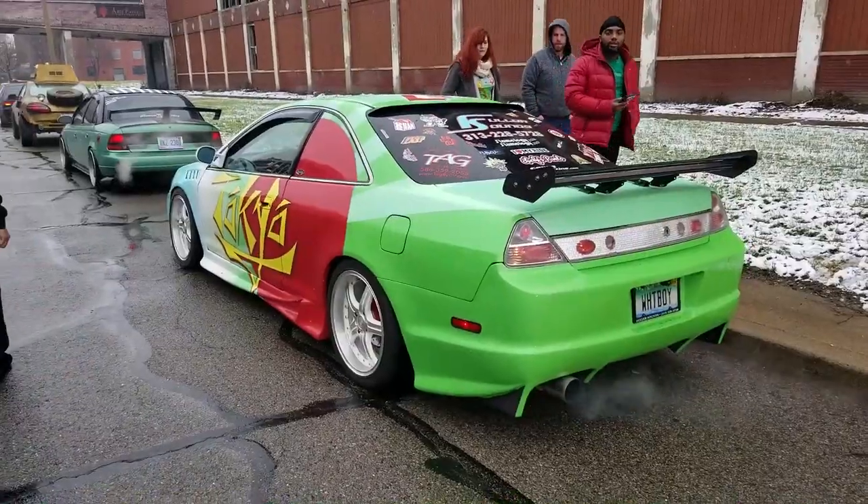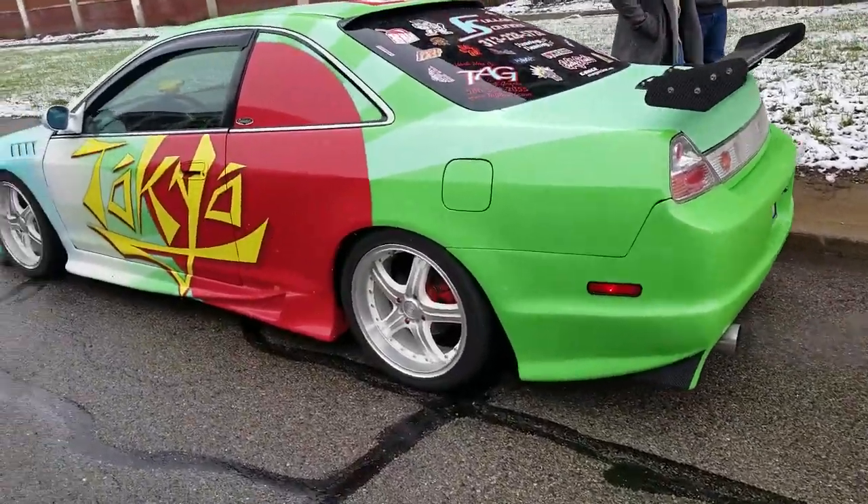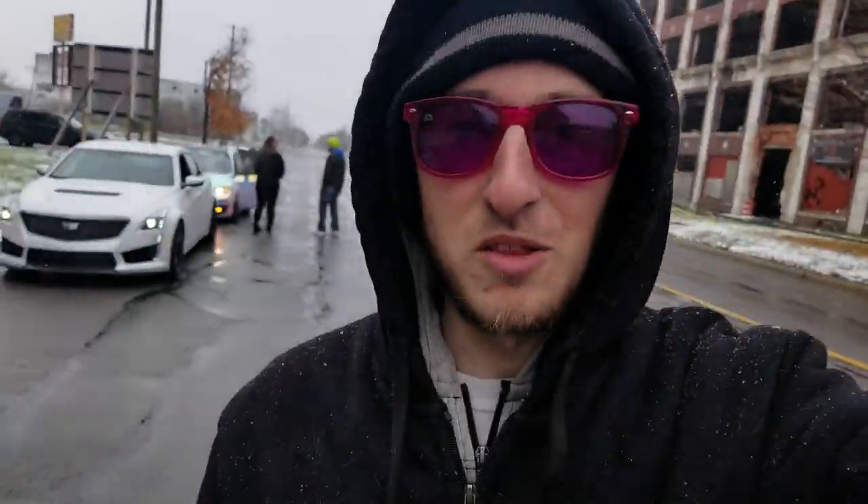Got a special one here — straight out of 2001, got the wing, the body kit, everything. So I'm not the only racer here at least. A couple more cars just showed up. We're gonna go ahead and wait for more cars and then we're doing some rolling shots.